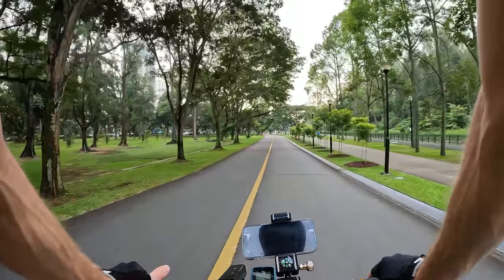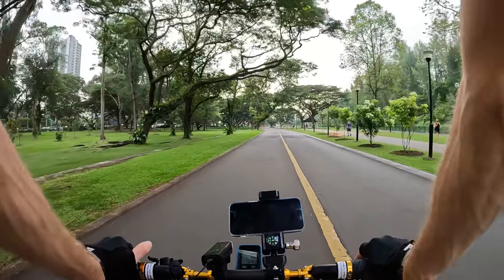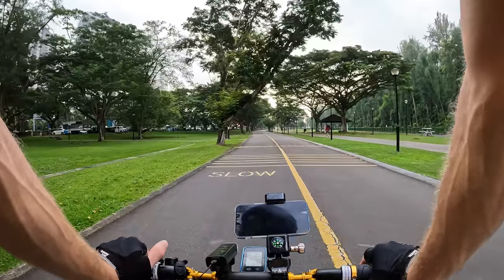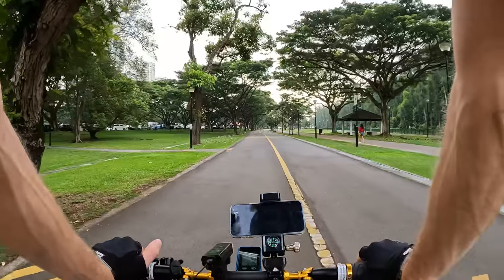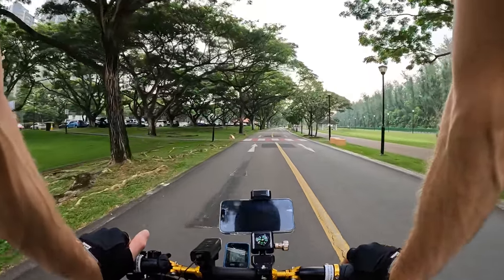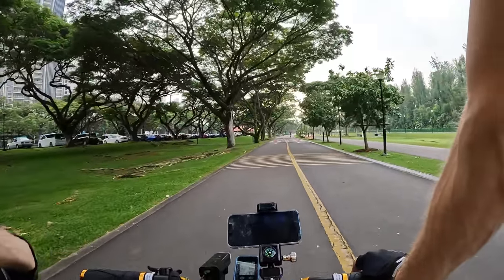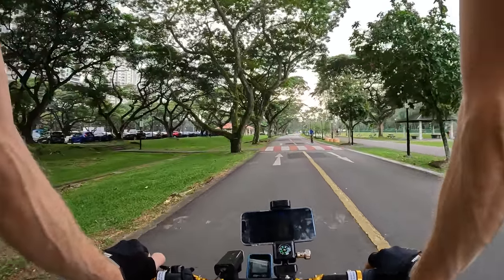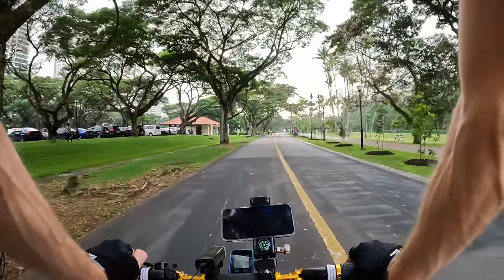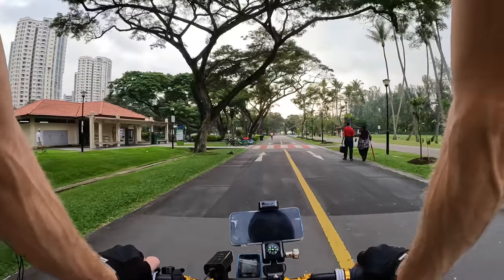PCN stands for Park Connector Network. All the big parks are connected, but even in the heartlands — housing estates and other areas in the city — whenever you see PCN it means it will lead somewhere in the park. We noticed during our ride yesterday we cycled by a lot of apartment complexes that just had the bike lane right next to them, with exercise equipment, parks, and basketball courts. It seems like a great place to commute by bike because you don't really have to enter the road at all. The only thing discouraging is the weather — sometimes hot, sometimes wet.